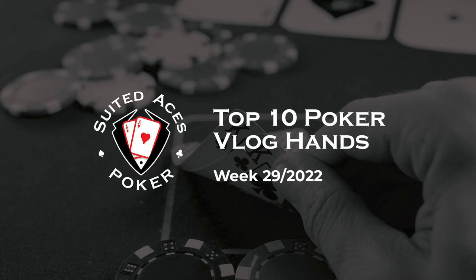Hey everyone, and welcome back to Suited Aces Poker, where every week we watch hundreds of poker vlogger hands to bring you 10 of the best. Before we get started this week, is there a favourite poker vlogger you have that you never see featured on Suited Aces? If there is, please let us know in the comments. We want to make sure that we're reviewing hands from all of the best poker vloggers out there.